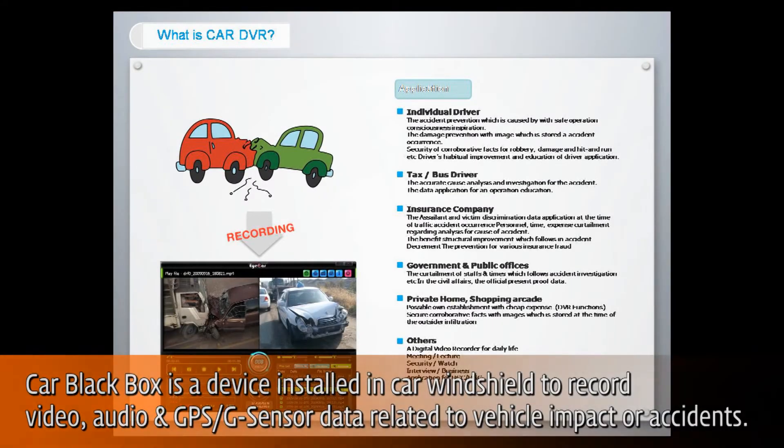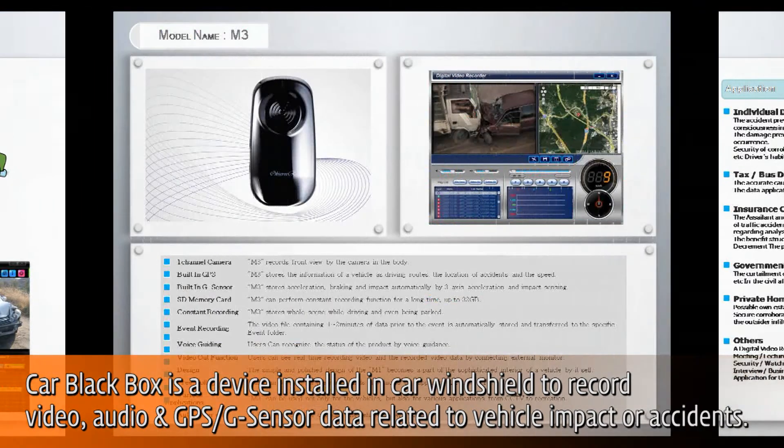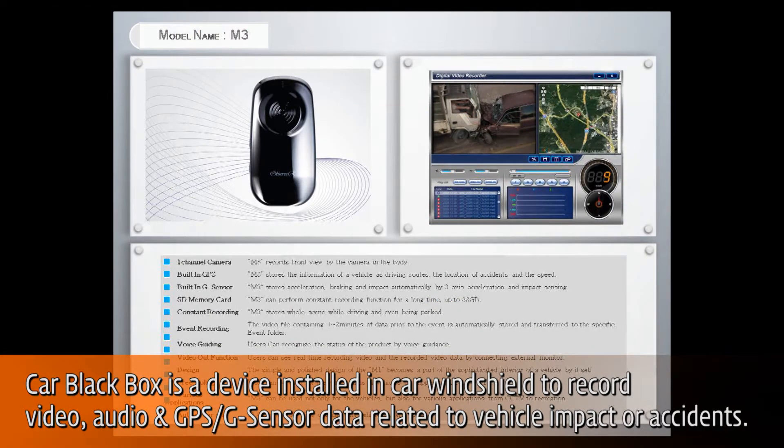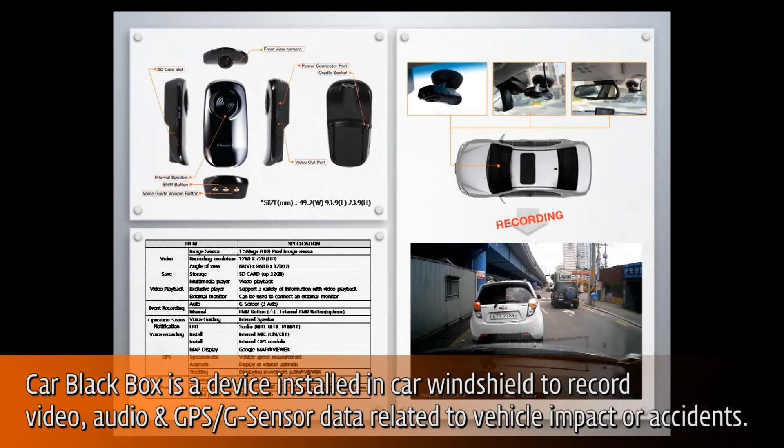Car Black Box, or Video Drive Recorder, is a device installed in a car windshield to record video, audio, and GPS G-Sensor data related to vehicle impact or accident. Car Black Box is triggered by an embedded G-Sensor when sudden motion changes in X, Y, and Z axis occur.